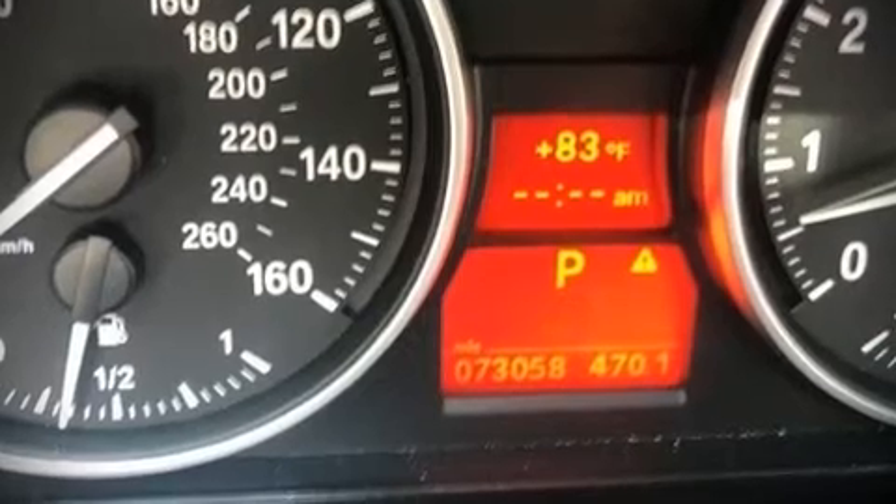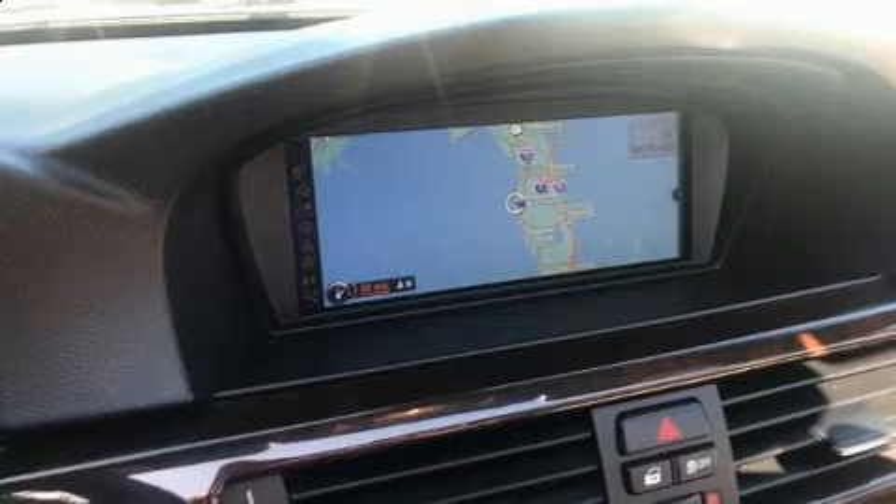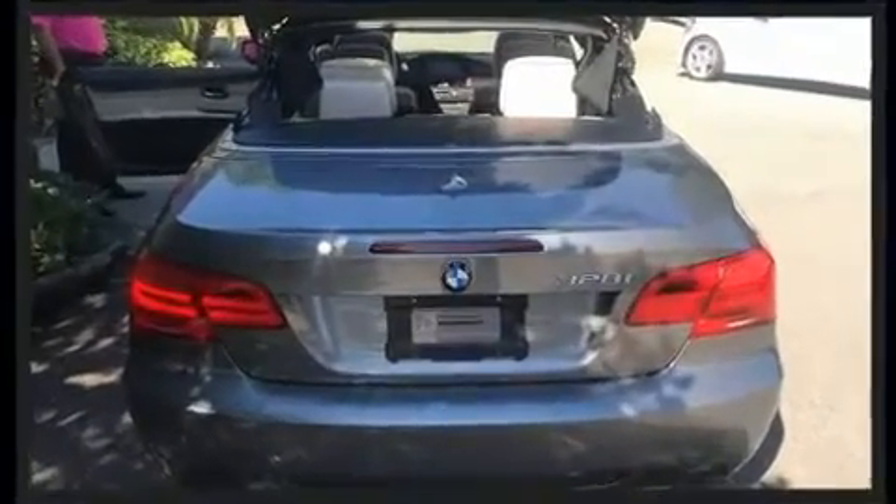You can expect a lot from the 2011 BMW 328i. This two-door, four-passenger convertible is still under 75,000 miles.